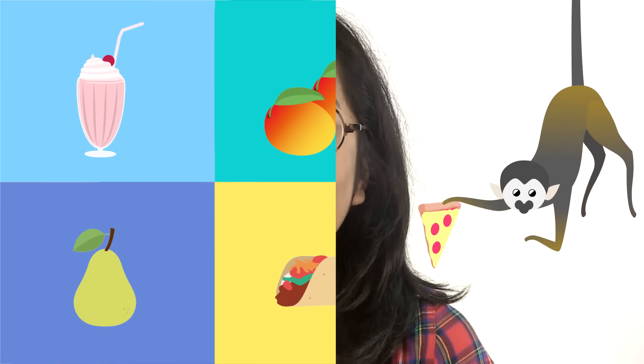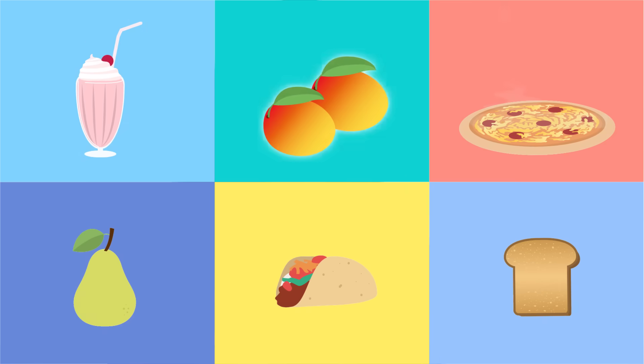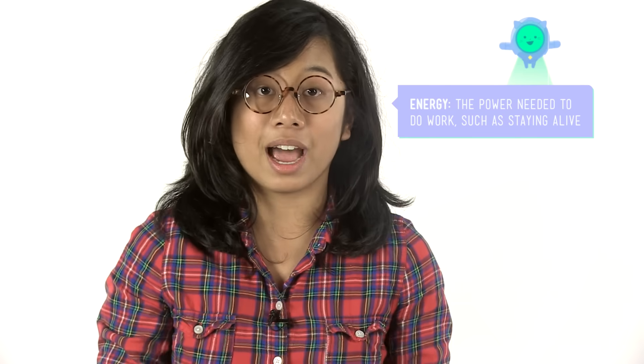Not everybody likes the same kind of food, right? That's probably a good thing — all the more pizza for me. But whether we eat milkshakes or mangoes, pizzas or pears, tacos or toast, we use the energy that's in our food to stay alive.